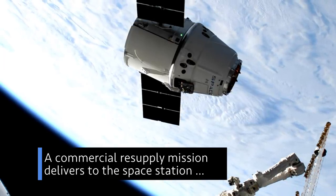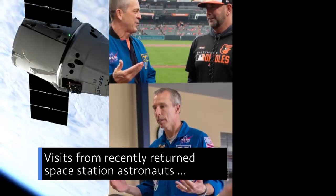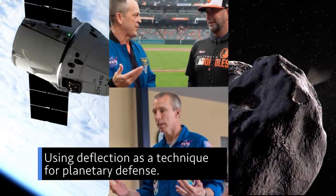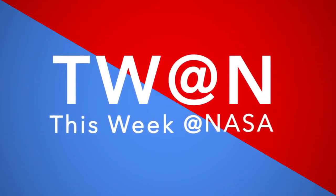A commercial resupply mission delivers to the space station, visits from recently returned space station astronauts, and using deflection as a technique for planetary defense — a few of the stories to tell you about this week at NASA.